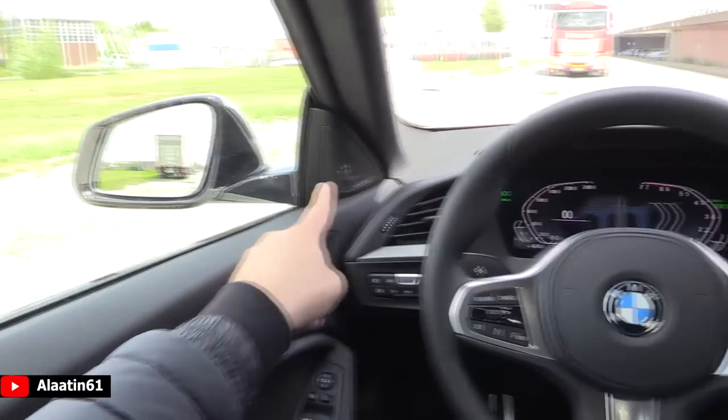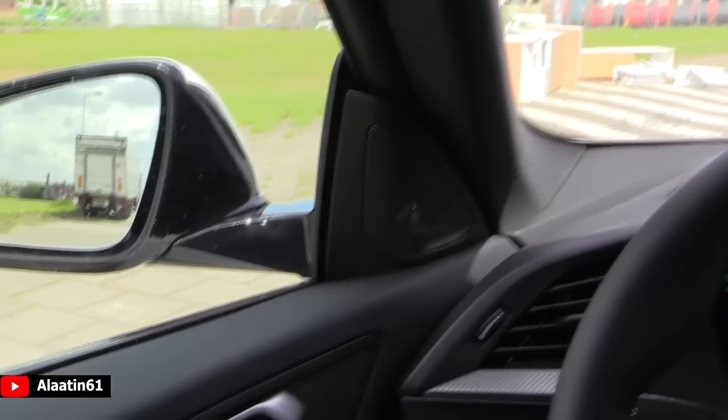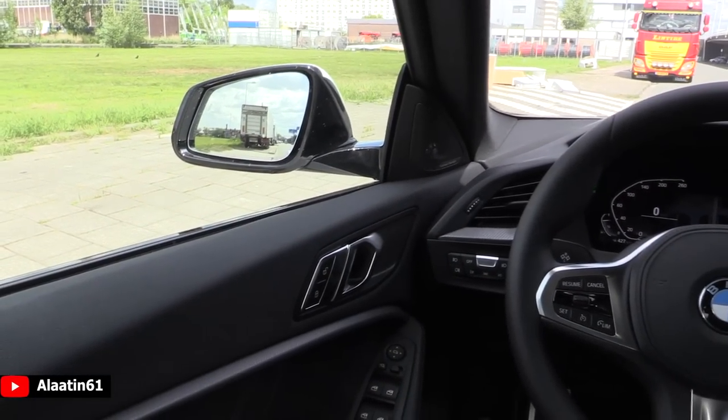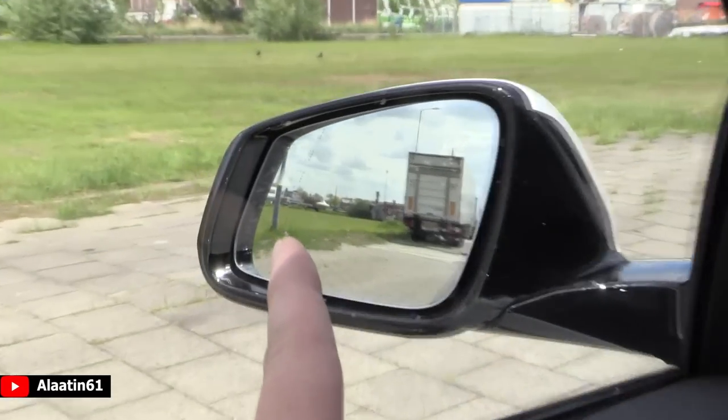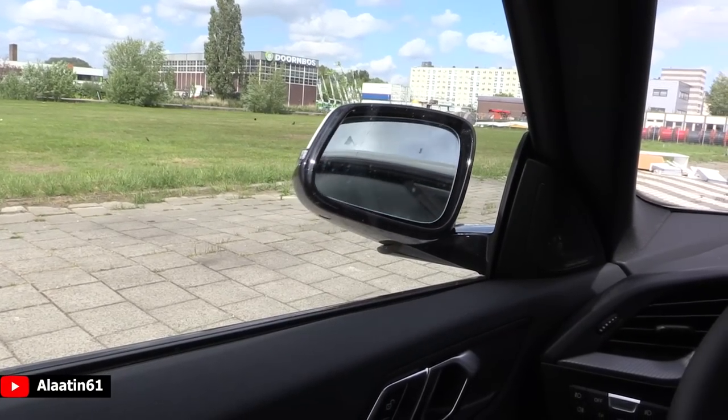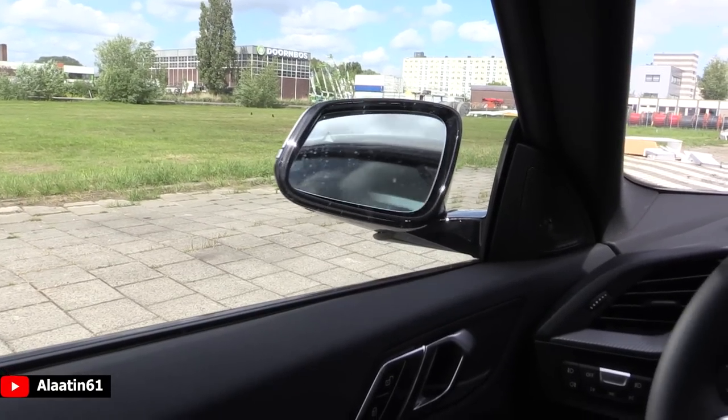This car also has the Harman Kardon sound system — 464 watts, 16 speakers. And look at the blind spot assist; I love the triangle that lights up for the blind spot system.